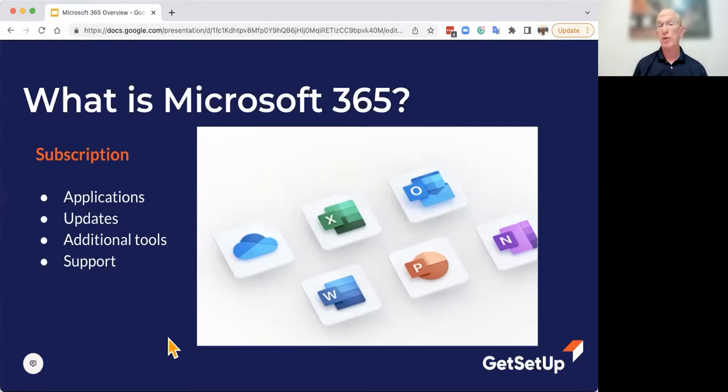They also include some additional tools. In Microsoft 365, there's a chat support that's available. Some other services offer different kinds of support — they're all a little bit different in what they offer. So let's take a little bit deeper dive into Microsoft 365.